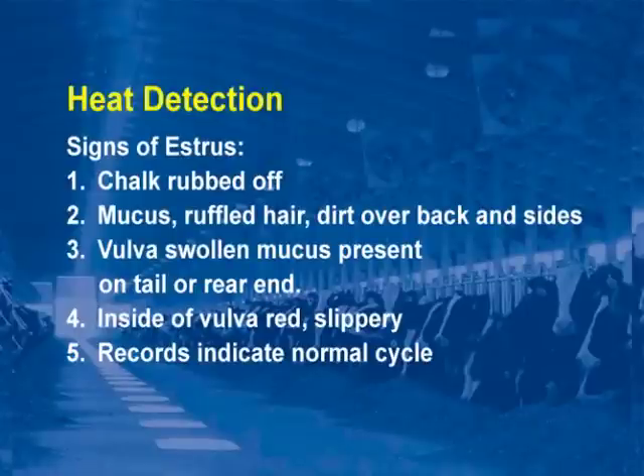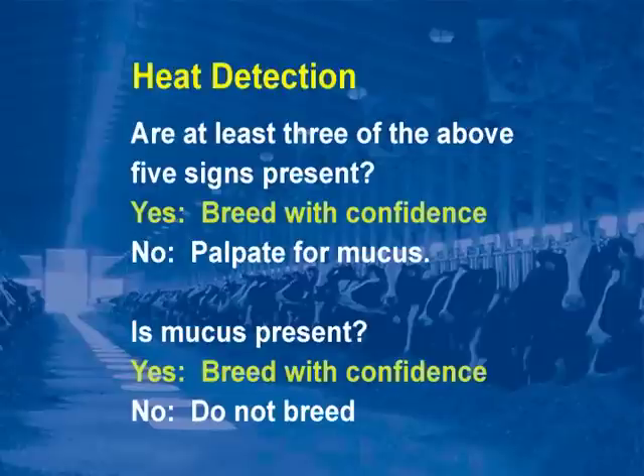All of the above signs are equally important; however, none is foolproof. For this reason, investigate further to find more than one sign of estrus. Are at least three of the above five signs present? Yes — breed with confidence. No — palpate for mucus. Is mucus present? Yes — breed with confidence. No — do not breed.